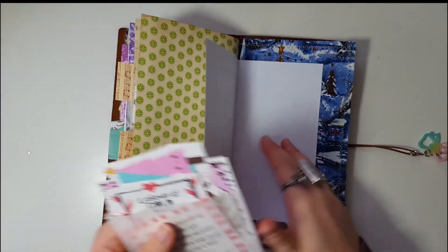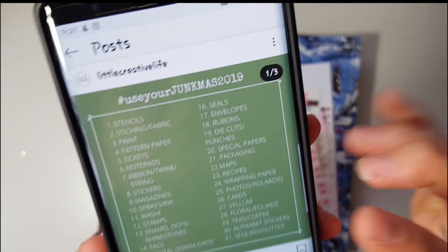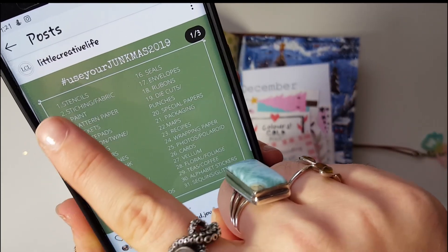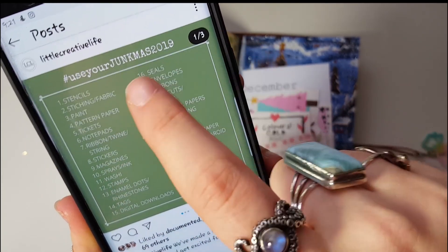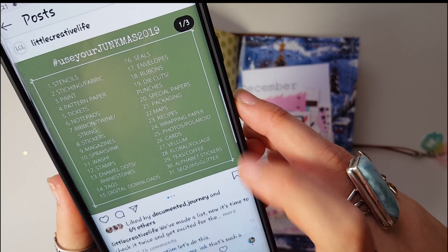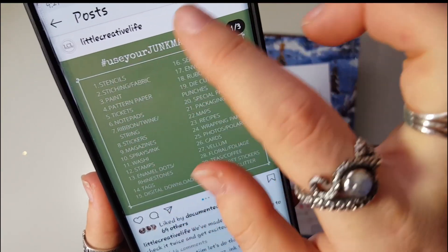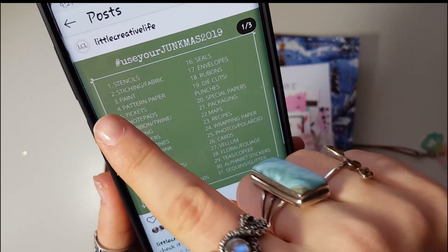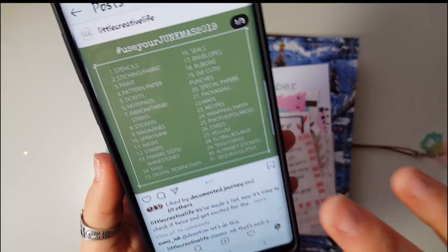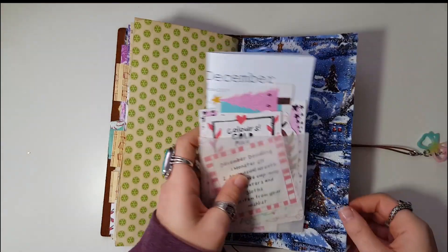There's one more I haven't printed off yet but I'll show it to you. This is Taylor from Little Creative Life — you may remember I talk about her sometimes. She's doing a Use Your Junk Misc 2019 prompt list, and I wasn't going to add any more things to my prompt arsenal, but I love that she has different supplies rather than words or Christmas themes — it's like different supplies you can use in your journal. So I'm going to print that one out and add it to my little arsenal here.